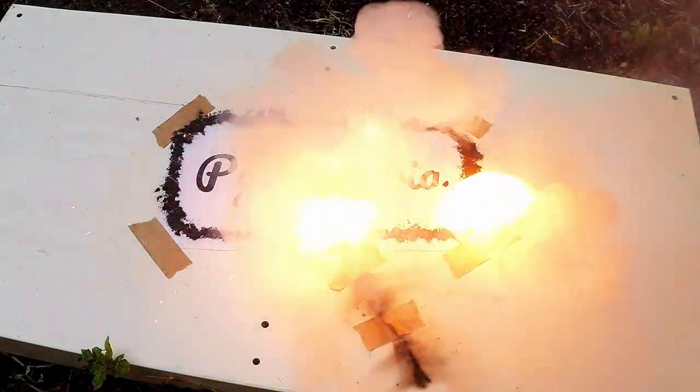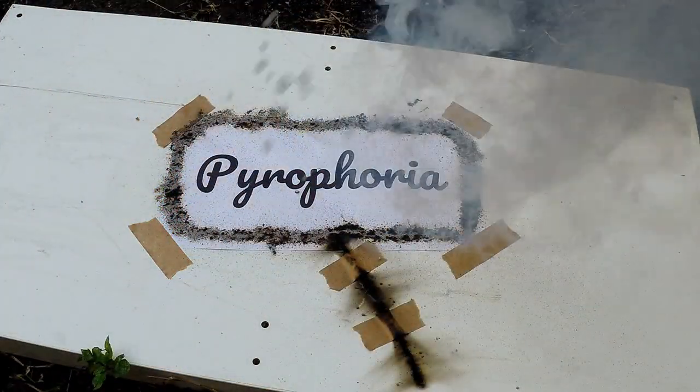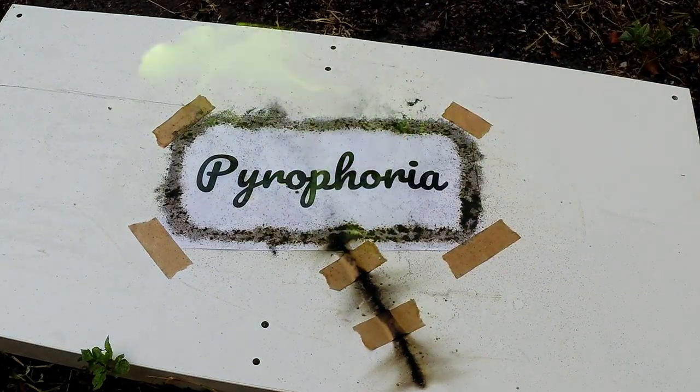So that about does it for strontium. Let me know if you'd like to see other videos like this on elements and fireworks. Thanks for tuning in, good luck, stay green.